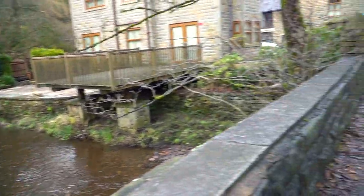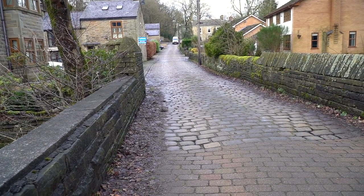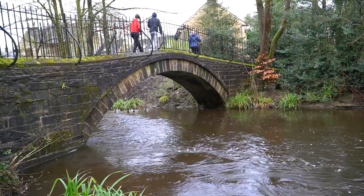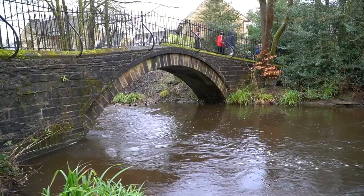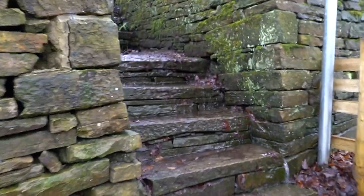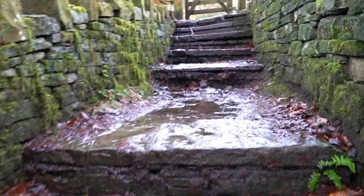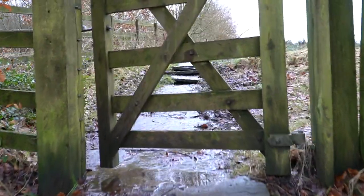Now we're leaving Bradshaw Brook and heading to the outskirts of Edgeworth. The giant chimney that you see behind me is actually called Old Russia Lodge Chimney. I love the story regarding how it got its name — if you were actually sent to work near the chimney, which was away from the main body of the mill, then you were being sent to a place that was as cold as old Russia.